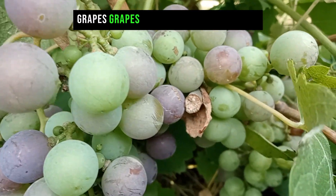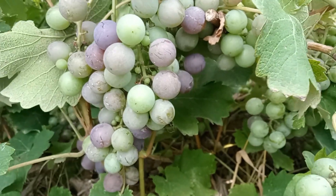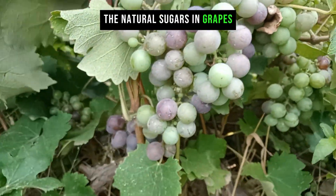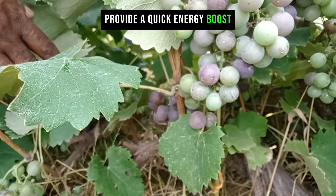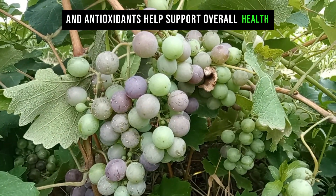Grapes are rich in natural sugars, vitamins, and antioxidants. The natural sugars in grapes provide a quick energy boost, while the vitamins and antioxidants help support overall health and well-being.